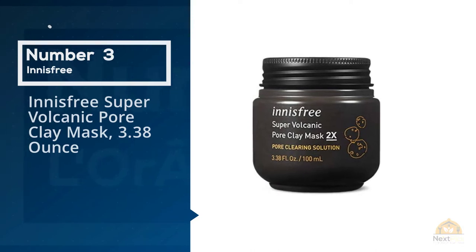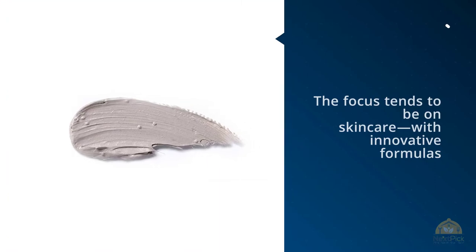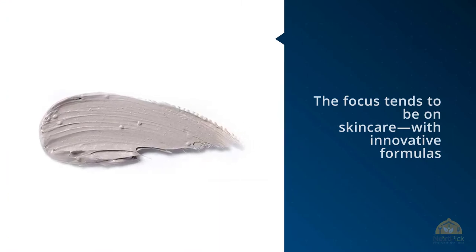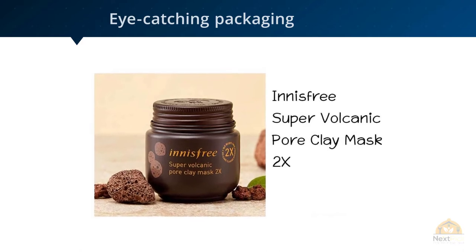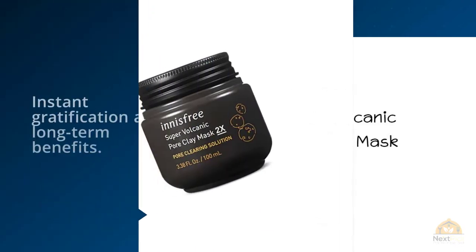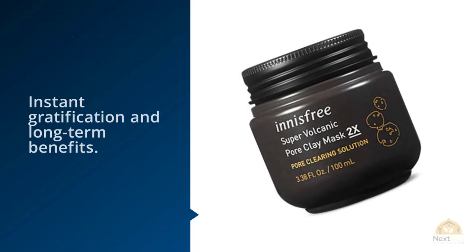Number three: Innisfree Super Volcanic Pore Clay Mask, 3.38 ounce. Over the past years, K-beauty products have made their way stateside and created quite the buzz. The focus tends to be on skincare with innovative formulas, eye-catching packaging, and 10-step routines delivering both instant gratification and long-term benefits. This peel-off mask has become a K-beauty fan favorite, containing clay but also volcanic clusters and spheres from Jeju Island, Korea.